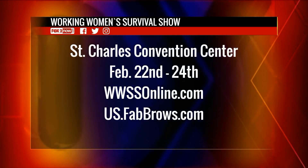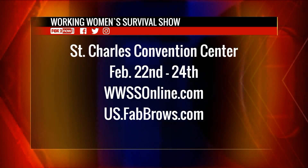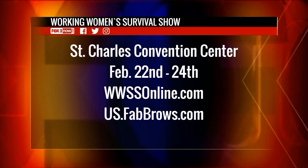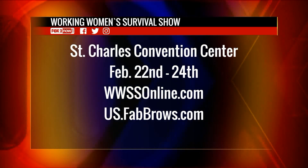Fab Brows will be giving demonstrations at the Working Women's Survival Show at the St. Charles Convention Center, February 22nd through the 24th. Visit wwssonline.com. See what you're getting into at us.fabbrows.com. You have the perfect face for that great job opportunity — see you on the 9 a.m. show!